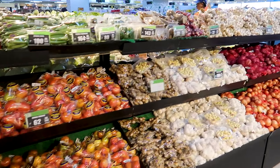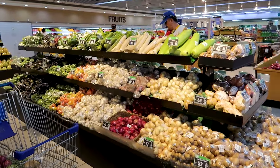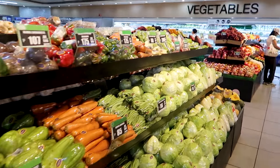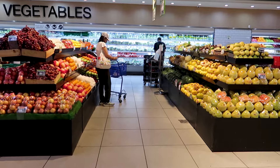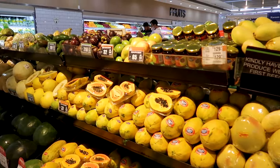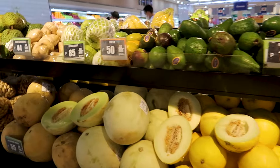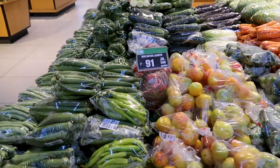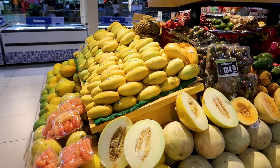Here is the vegetable section. There is actually a great variety of vegetables, but not in every shop is it like that. You can check — lots of vegetables and fruit.